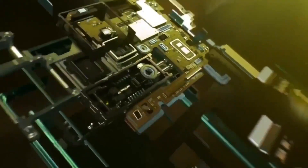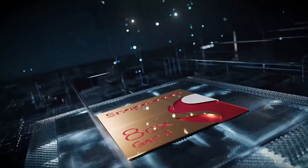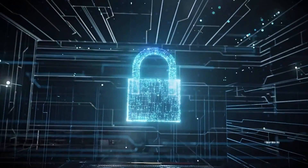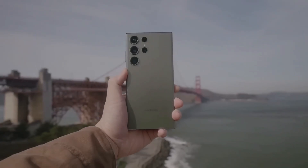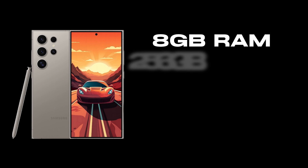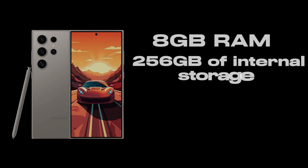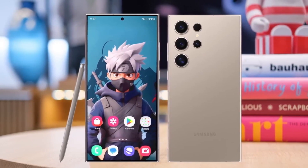At the heart of the S24 Ultra is the Qualcomm Snapdragon 8 Gen 3 processor. This chip is not just about raw power — it's about smart, efficient performance. Coupled with 8GB of RAM, the S24 Ultra handles everything from everyday tasks to the most demanding applications with ease. The 256GB of internal storage offers ample space for all your needs, ensuring that you never have to worry about running out of room.